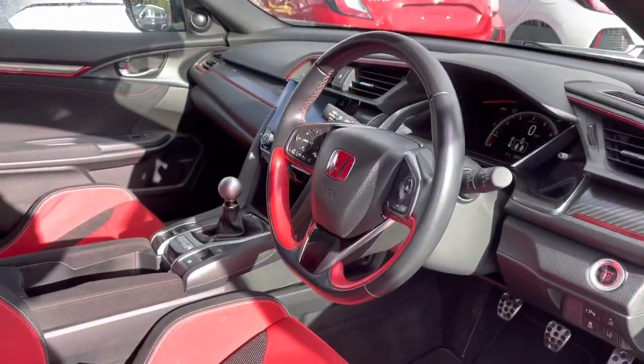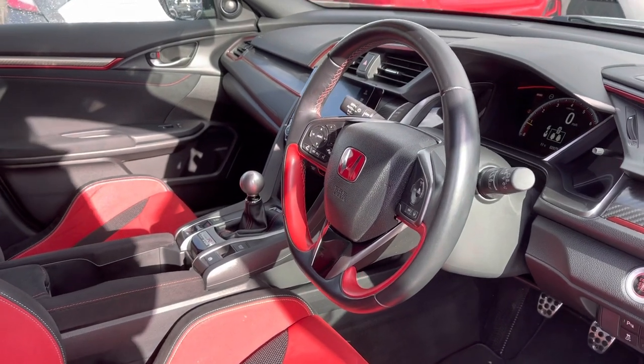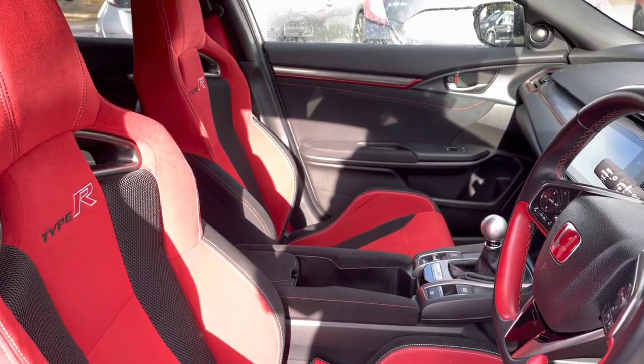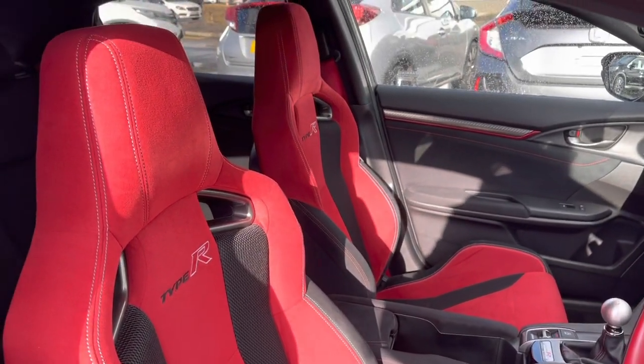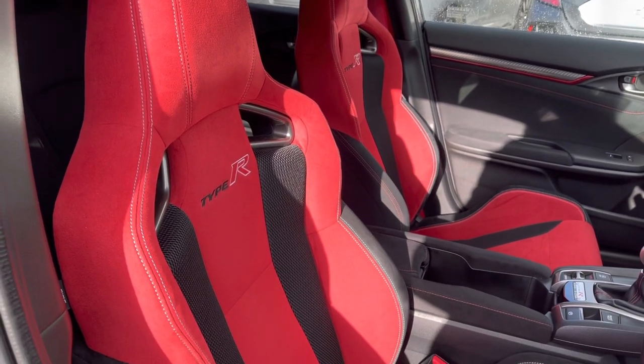You do have your full leather, multifunctional, complemented red and black steering wheel. Your two front seats are sports seats with your embroidered Type R badging. They are extremely comfortable, with a full red finish — they do look absolutely stunning.